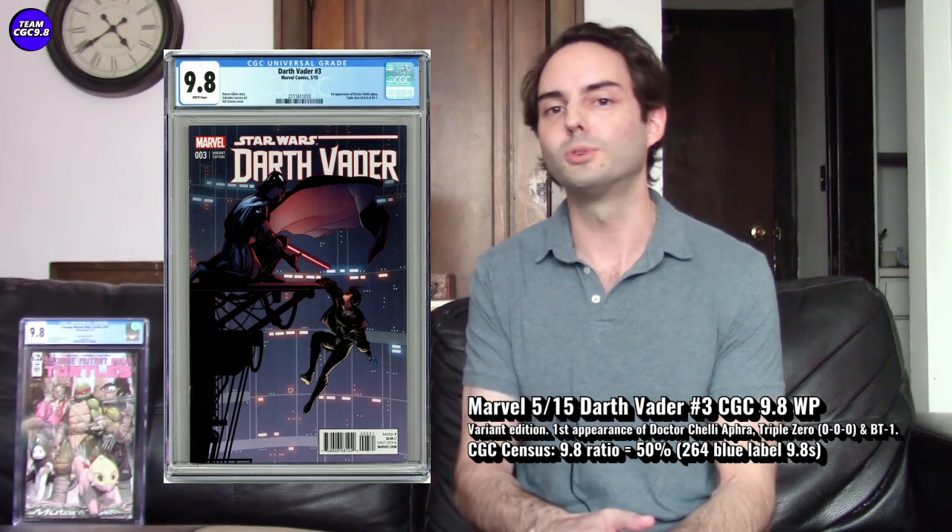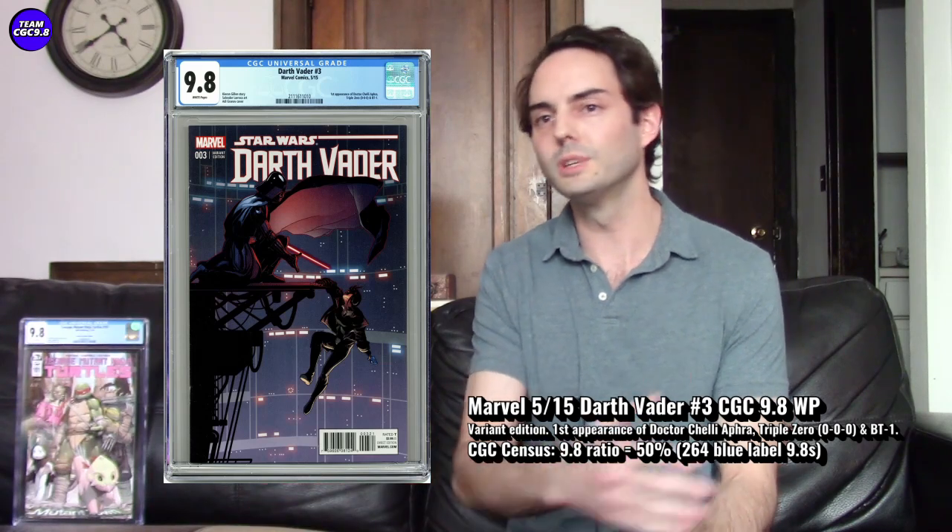In the 9.8, there are 264 CGC 9.8s in the blue label with a 50% 9.8 percentage, so half of them are CGC 9.8s. You'd maybe like to see that a little more rare, but not too bad. I really want this one, but it's not really in my nature to go after a really hot CGC 9.8, and that's what makes me want to pause on this one right now.